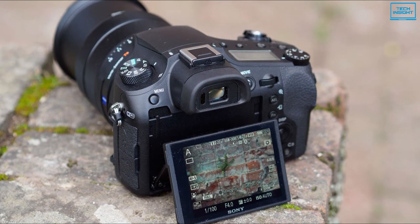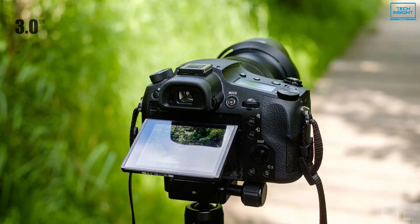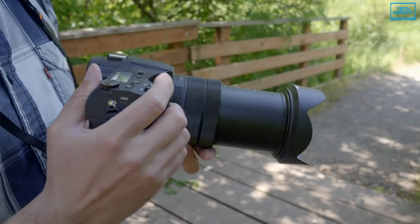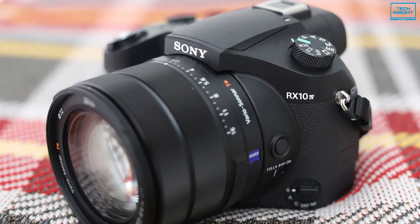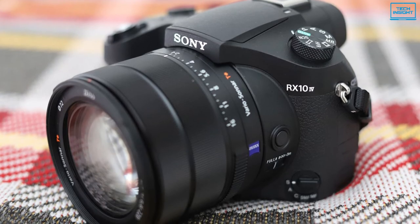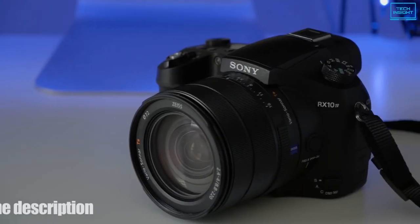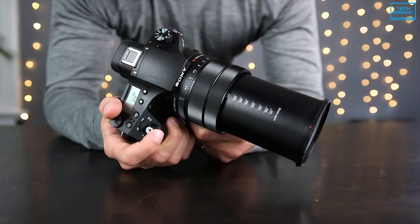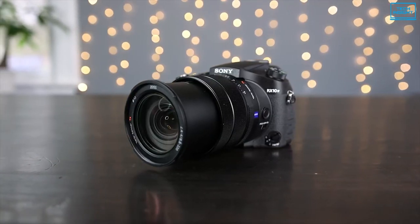Finally, a 2.36-million-dot OLED electronic viewfinder and tilting 3-inch 1.44-million-dot touchscreen LCD complete the distinctive magnesium alloy body design, which is both dust and moisture resistant. To summarize, with incredible zoom range, stacked sensor design, and phase-detection focus with 24fps image capturing, you won't find any better than the Sony Cybershot RX10 IV.